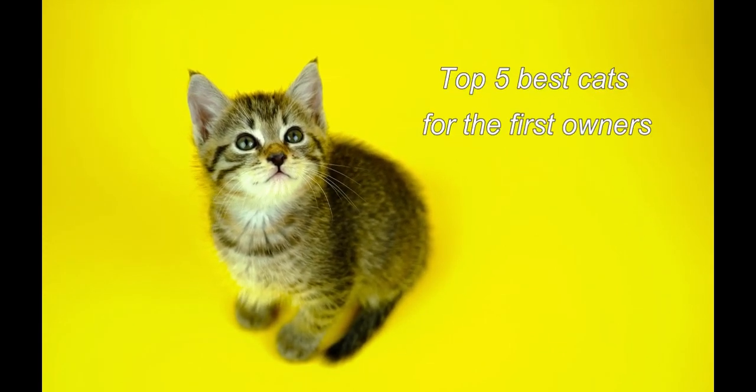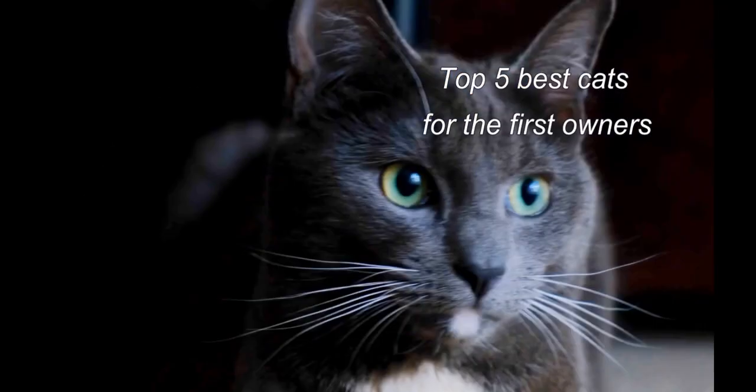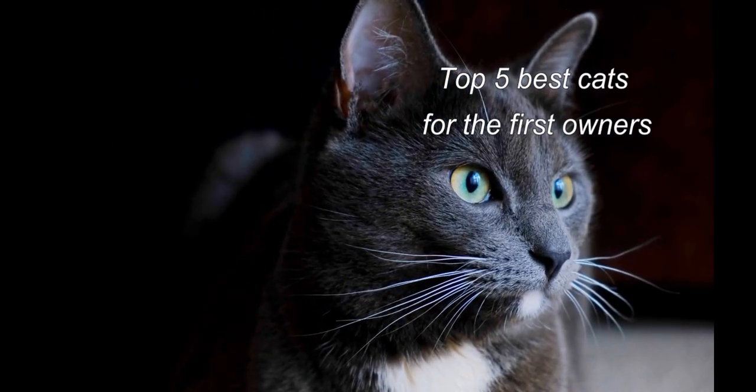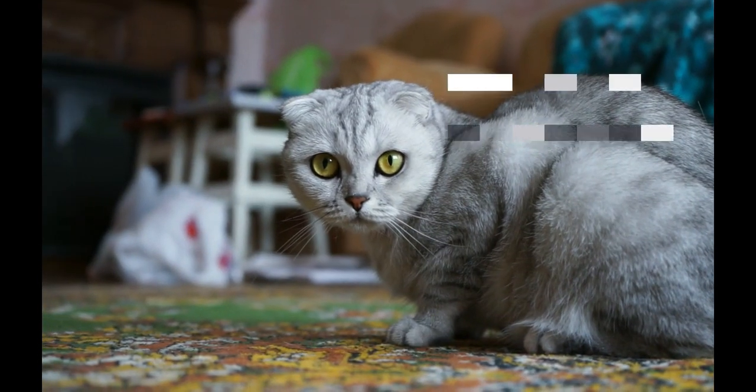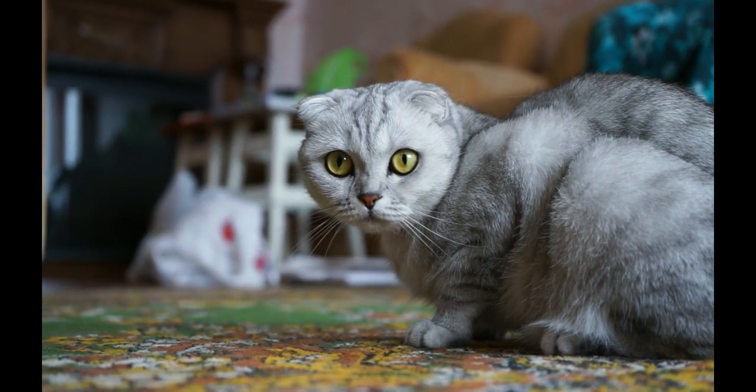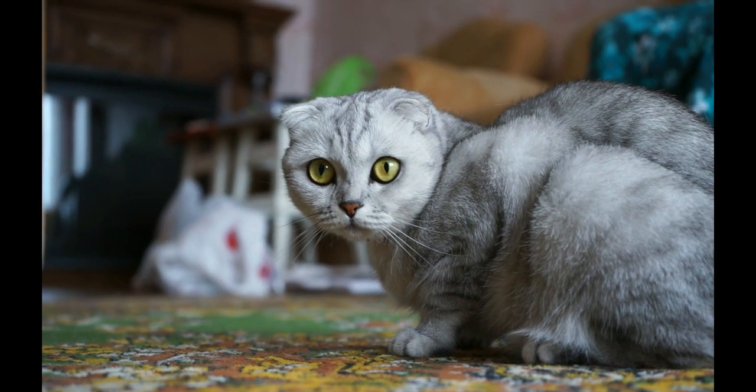Hello everyone and welcome to Animal's channel. In this video we are going to talk about the top 5 cats for first time owners. So if you find it interesting, please don't forget to like the video and leave a comment. It will help us to make better videos for you.